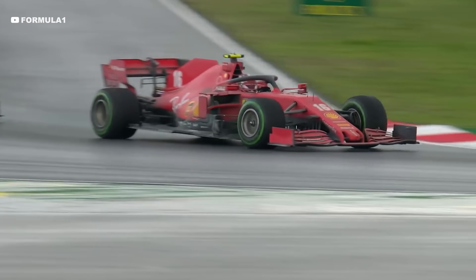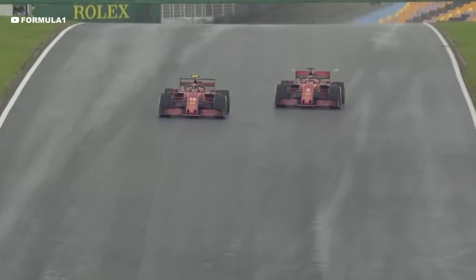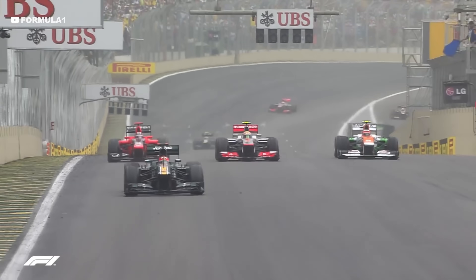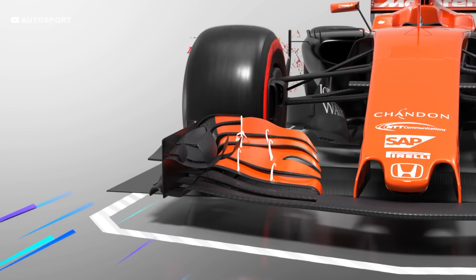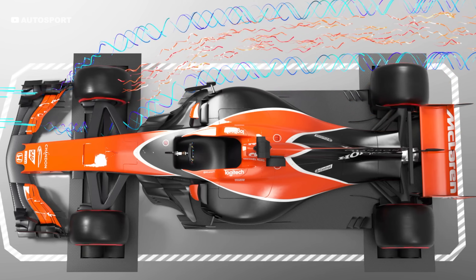Look at these strange vapour trails coming off the rear wing of these F1 cars. They are only visible in certain conditions but are present whenever the car is at speed. It's the effect that enables flies to fly and the Concorde to reach such high speeds. They are called vortices and are a natural byproduct of an F1 car's wings. They produce a lot of drag and ultimately slow the cars down. However, over the last 15 years, F1 engineers figured out a genius way to control them and use them to actually make the cars faster.